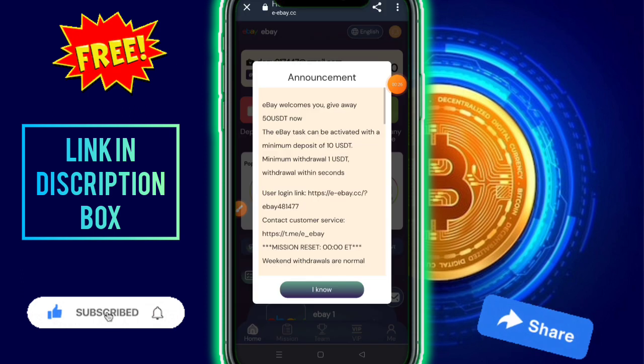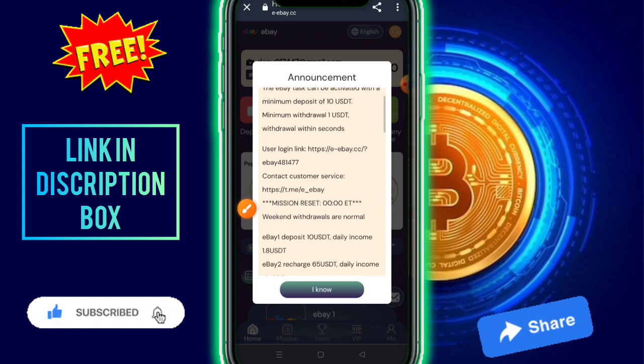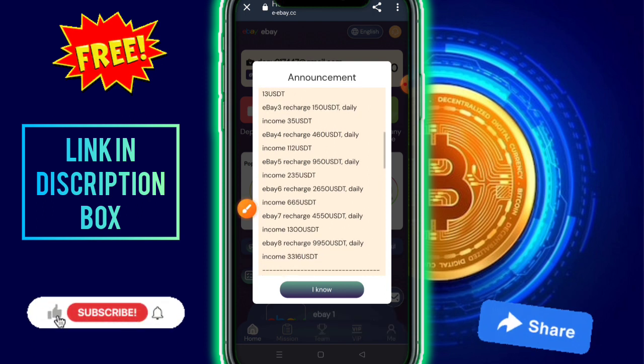I've now entered this website. The company provides an announcement, so you need to read it. There is a 15 USD free bonus, a minimum deposit requirement of only 10 USD, and a minimum bid of only 1 USD. The bid role is within seconds. There is an official website and customer service. BIP one requires a deposit of 10 USD and the income is 1.8 USD per day.